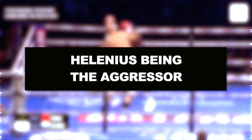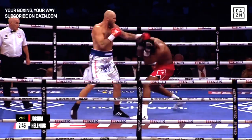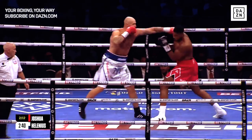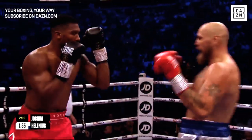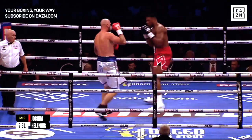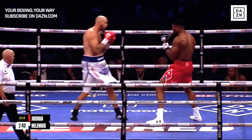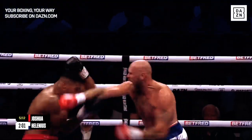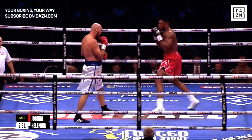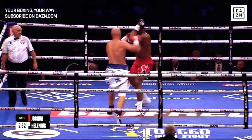Let's talk about Hellenius being the aggressor. Immediately when the fight started, Hellenius pushed AJ back, and throughout this fight Hellenius was actually the one being the aggressor. Yes, he's not a better boxer than AJ and his technique isn't the best, but by throwing a lot of punches this was actually troubling Joshua. Joshua should have finished Hellenius in the first round, just like Deontay Wilder did, but Hellenius being the aggressor made it hard for Joshua to land his own combinations.